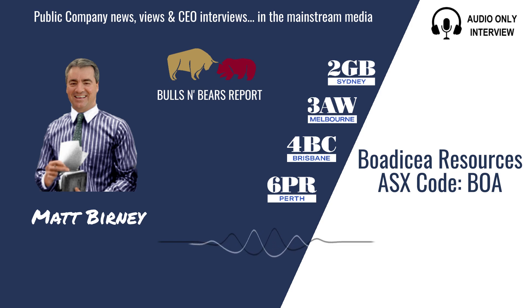Turning our attention now to the ASX, here's Matt Burney and Bulls and Bears with the latest public company views and interviews. Welcome to Bulls and Bears brought to you today by Multi Mineral Explorer Bodicea Resources, ASX Code BOA. I'm Matt Burney and I'm joined now by the Managing Director of Bodicea Resources, John Reynolds.